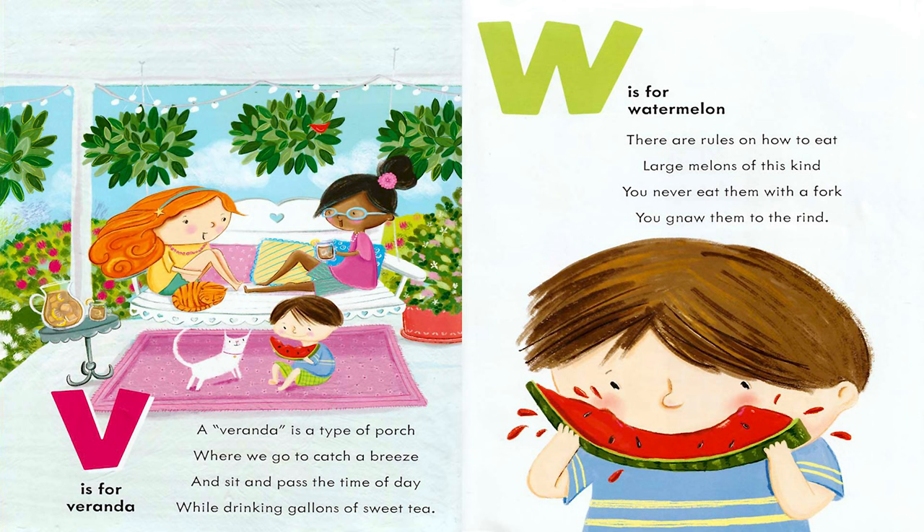V is for Veranda. A veranda is a type of porch where we go to catch a breeze and sit and pass the time of day while drinking gallons of sweet tea. W is for Watermelon. There are rules on how to eat large melons of this kind. You never eat them with a fork — you gnaw them to the rind.